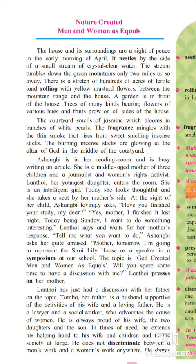The house and its surroundings are a site of peace in the early morning of April. इस paragraph में एक हाउस के बारे में description दिया जा रहा है, उसके एरिया के बारे में बताया जा रहा है। एक घर है, अप्रेल महिना है, अप्रेल महिने की सुबह सुबह का वक्त है। उस वक्त में उस घर का एरिया बहुत शान्त दिखाई देता है।